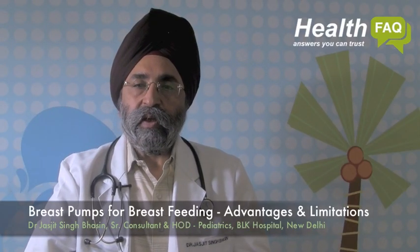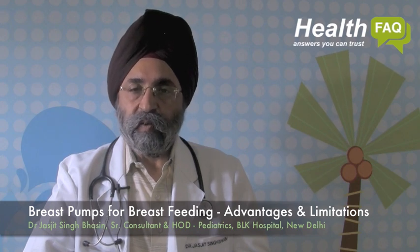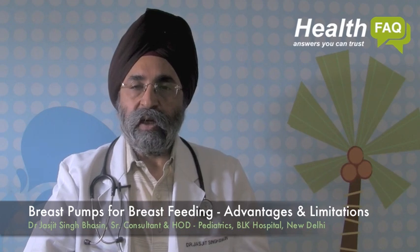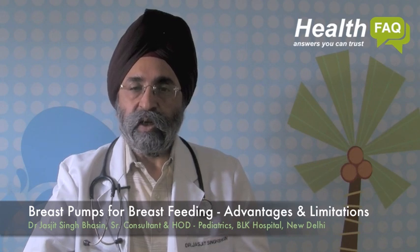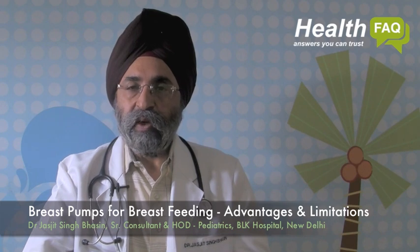Breast pumps are used to express or empty the breast of milk when the baby is not able to directly suck from the breast. This happens either if the baby is born preterm, is very small for gestational age, or is sick and in a nursery where the baby cannot be put directly to the breast. The breast pump is very helpful in maintaining lactation and regular milk formation, and it helps in emptying the breast so more milk keeps being produced.